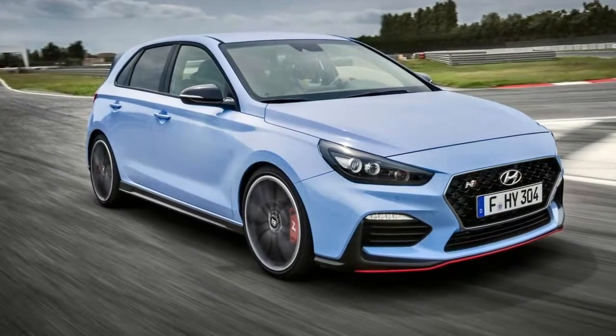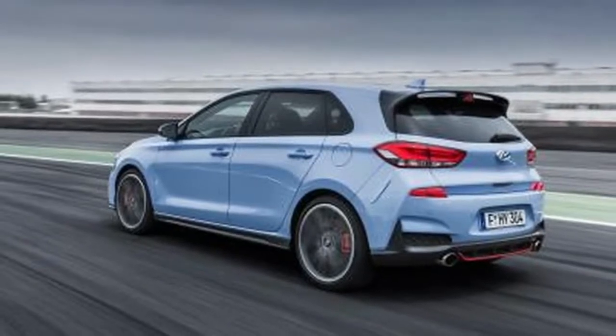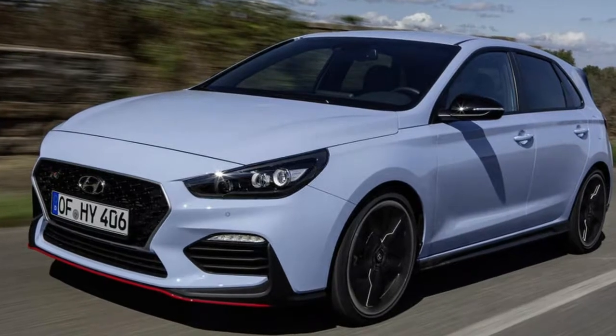Autocar took the hatchback to a course and it, as well, extremely preferred the auto. As a snappy recap, the i30N is Hyundai's first legitimate passage into the hot hatch segment.